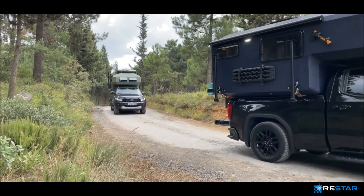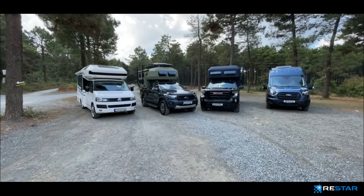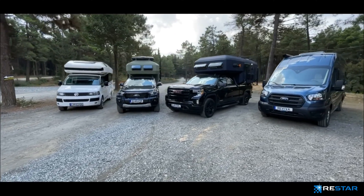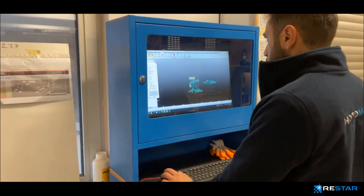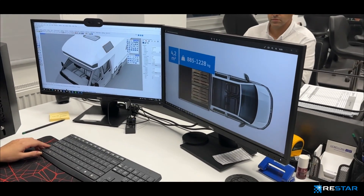Today, with a total of eight different caravan models, 90% of its total production is exported to 28 different countries across four different continents. ReStar has used its expertise to develop and produce a large range of products using composite materials.